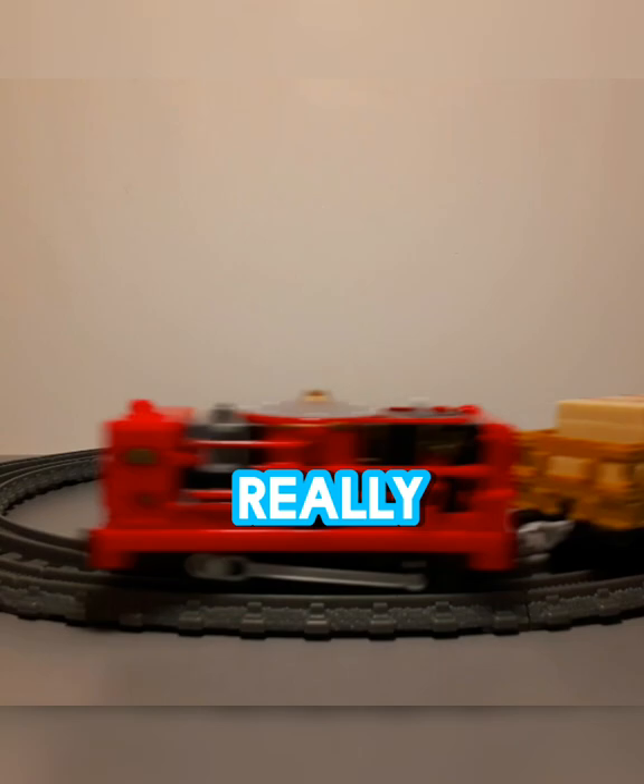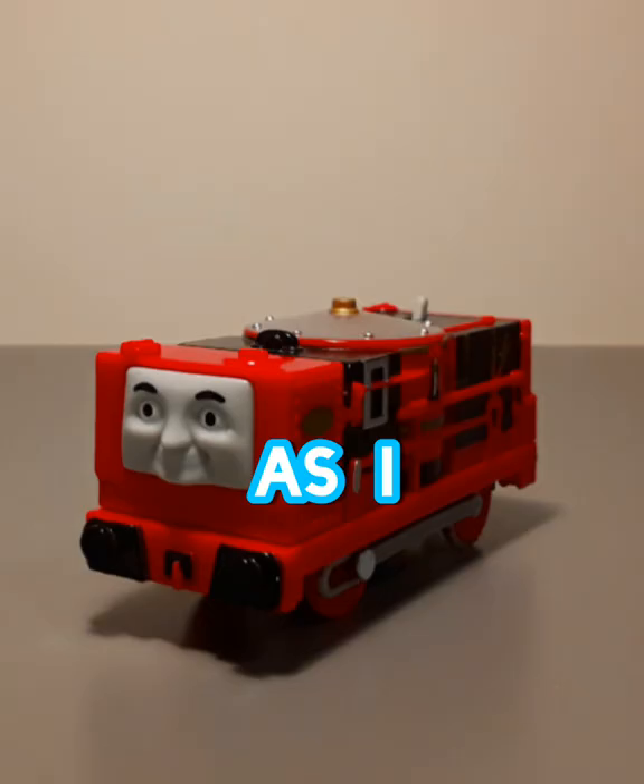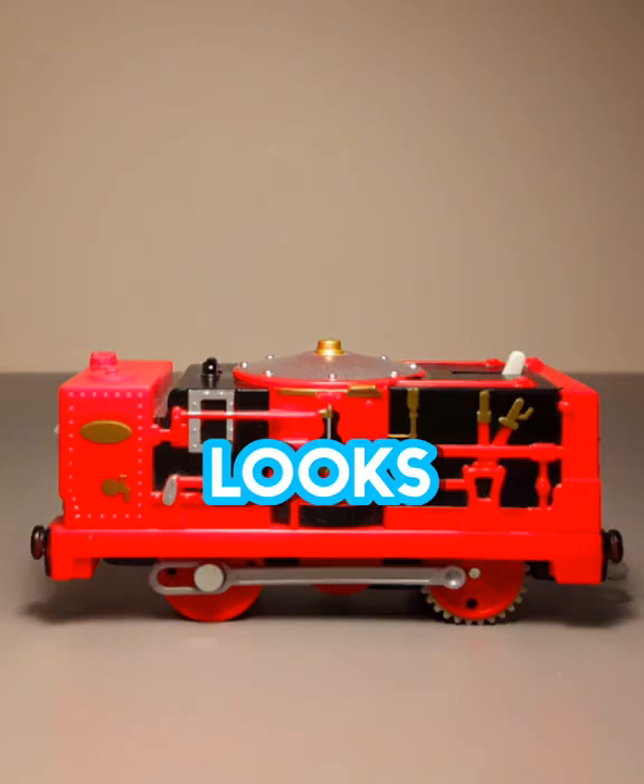So this is Glyn in real life. He is a literal box and looks really, really bad when up close. His two trucks are really nothing, but there's some cool stuff inside.